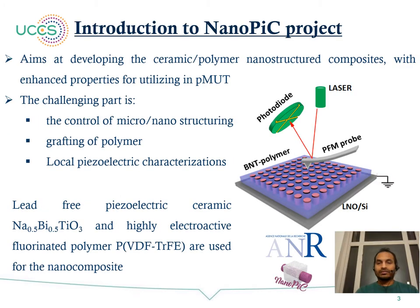Introduction to the Nanopeak project. This ANR-sponsored Nanopeak project aims at developing ceramic-polymer nanostructured composites with enhanced properties for PMT applications. The challenging parts are the control of micro and nanostructuring of the ceramic, grafting of the polymer into the ceramic material, and local piezoelectric characterization of these composites. We use the lead-free piezoelectric material NBT and the highly active polymer PVDF-TrFE for synthesis of these nanostructured composites.